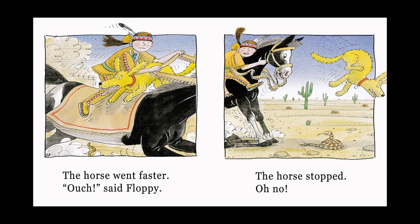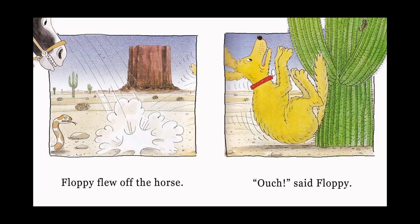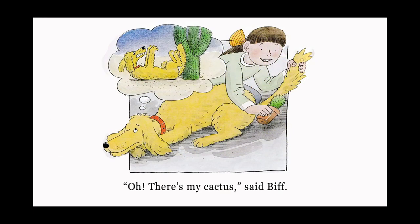The horse went faster. Ouch! said Floppy. The horse stopped. Oh no! Floppy flew off the horse. Ouch! said Floppy. Oh! There's my cactus! said Biff.